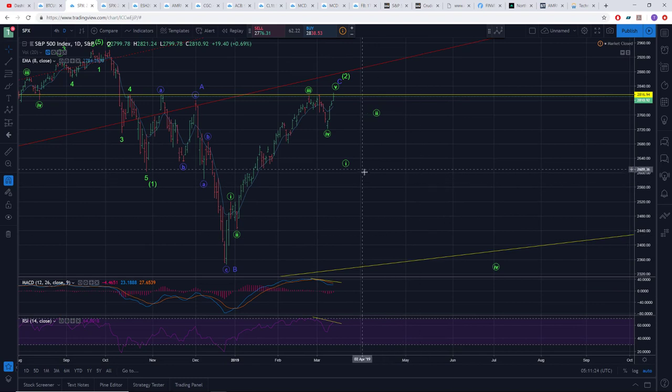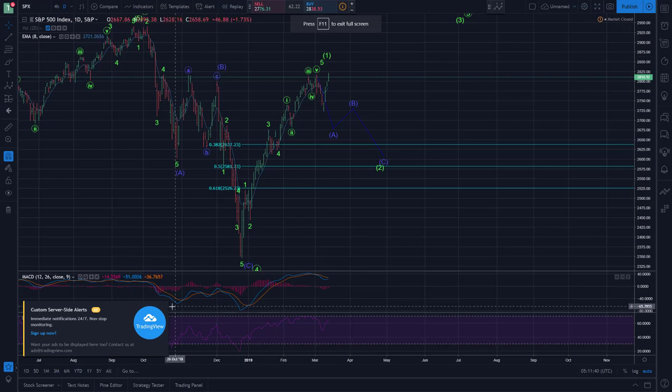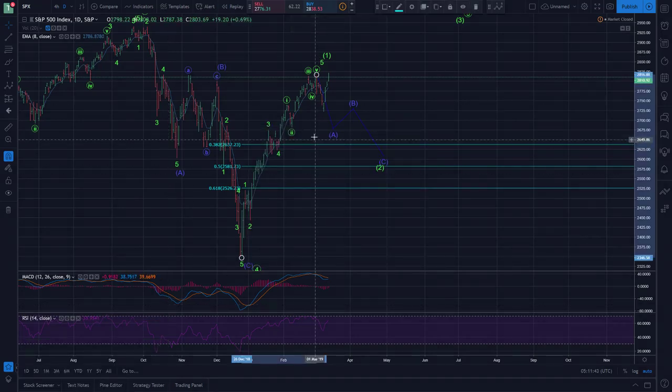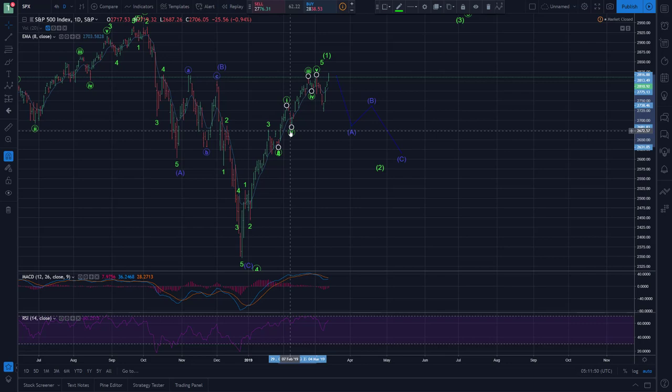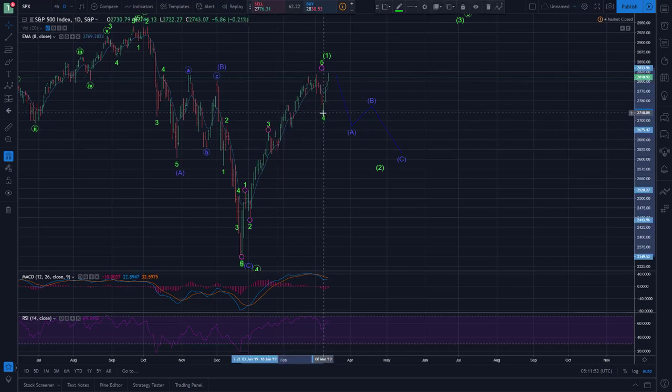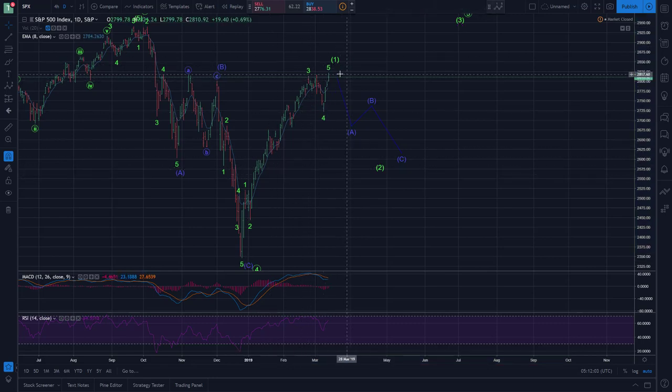If it does fail and start coming down hard, the expanded flat scenario is certainly still in play — be looking for an impulsive move down afterwards. The only thing that can truly invalidate this wave count will be taking out the all-time high. Looking at the other wave count, I'll adjust the shorter term labels. This is certainly still viable, and the only thing that can truly invalidate this interpretation will be taking out the December lows, which we are nowhere near. So nothing to worry about there as far as invalidating anytime soon.